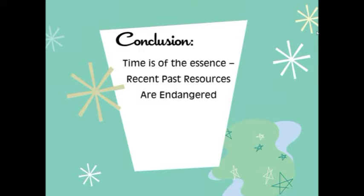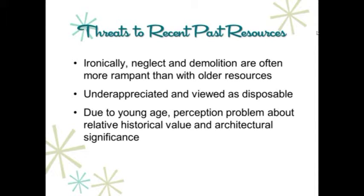In conclusion, time is of the essence. These resources from the recent past are threatened — the threat is rampant: neglect, demolition. People see them as disposable, perhaps not historic. They're not recognized as being scarce because they're too plentiful, and they're misunderstood due to the materials — the plastics, the concrete — things that in our general vocabulary about the built environment we don't think of as historic. Disinvestment in neighborhoods as commercial strips and neighborhoods transition in and out of popularity is having a significant impact on these recent past resources.